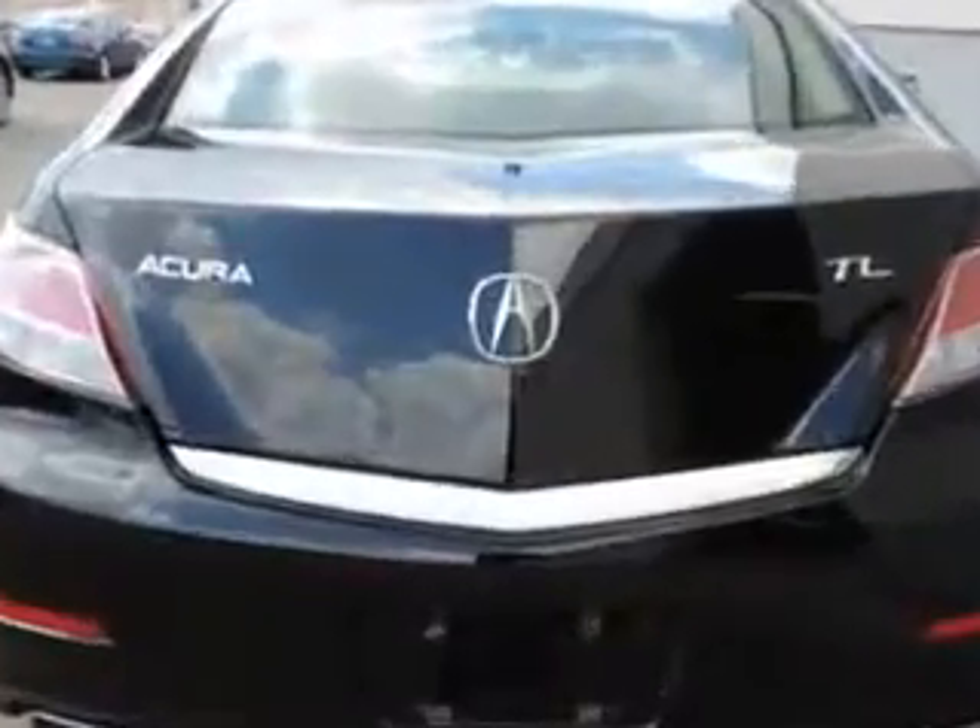Enjoy an impressive 29 miles to the gallon on this great car with features like power tilt sunroof, remote power windows, Zenon headlights, ambient lighting, Homelink Universal garage door opener, and much more.